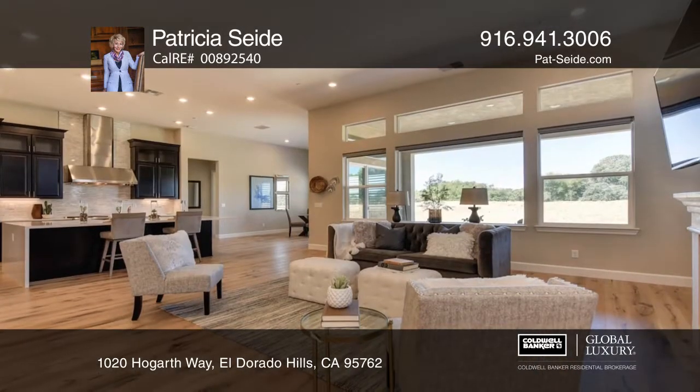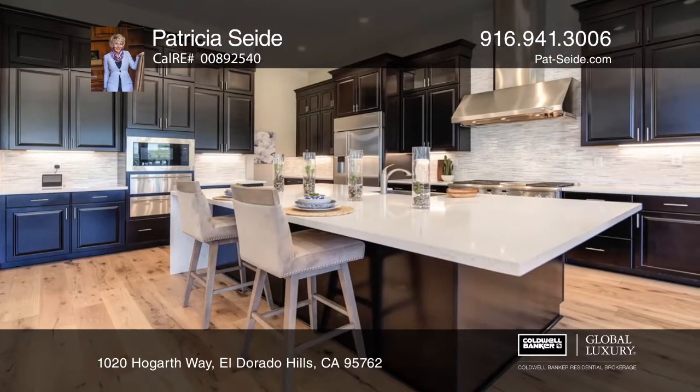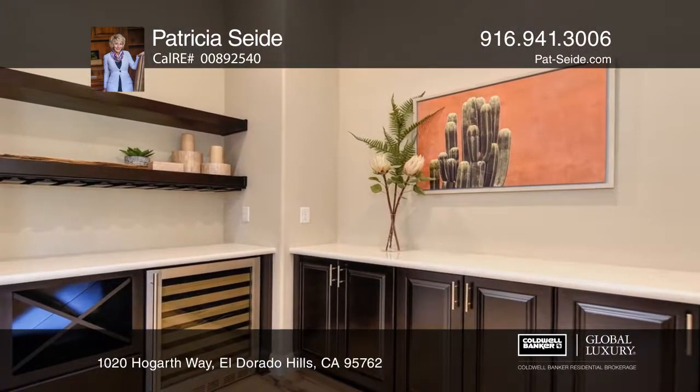Recently constructed, this single-story Serrano home has golf course views and boasts three bedrooms, three and one-half baths, and a great room with a gas fireplace. You'll fall in love with the chef's kitchen complete with dual ovens and a center island.